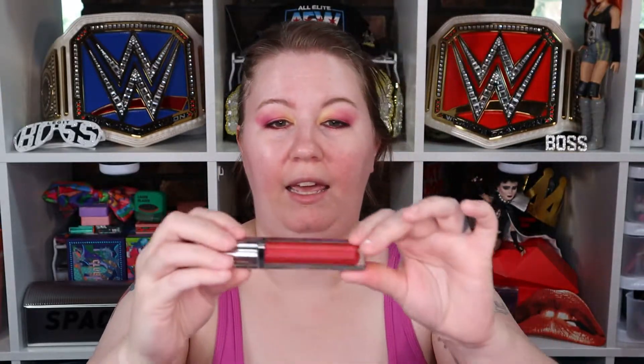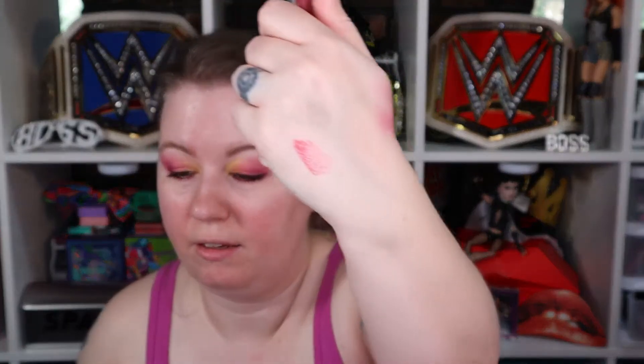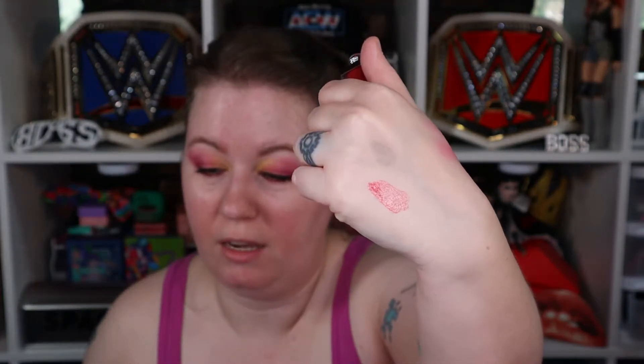The next thing we got is a lip gloss or something. It says 'Tulip.' This doesn't even have any information on it — doesn't even say the name or anything. It doesn't smell like anything. Let's put this on the back of my hand. It feels like a gloss. It's like a sheer red, reddish color. So that's cool.